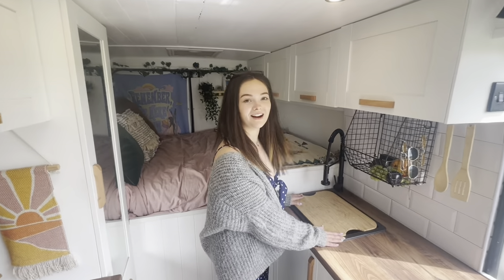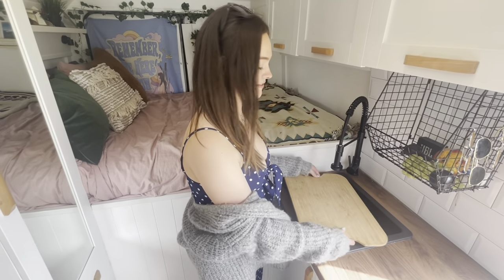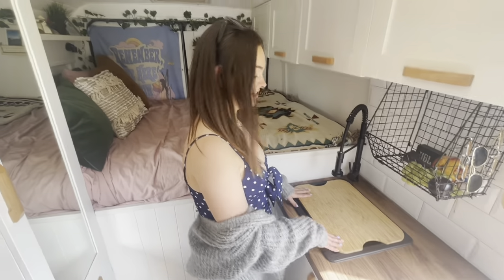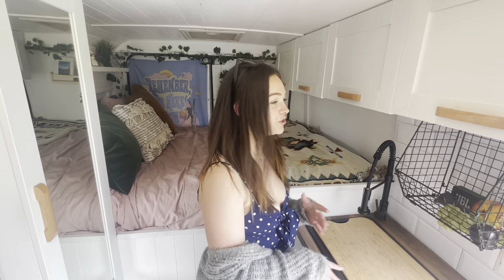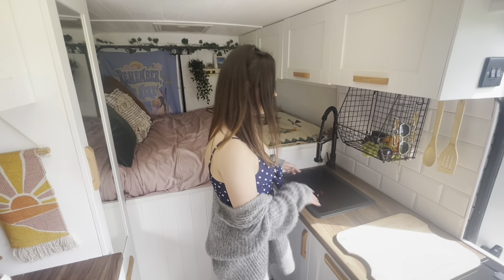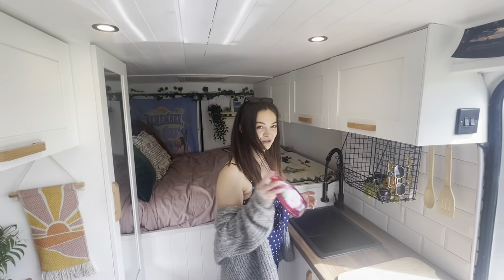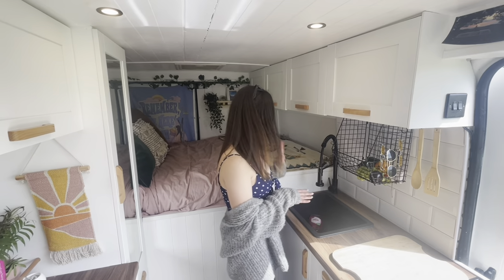We've got a proper Ikea kitchen sink, and I love this — it's like one of my favourite things about the van. We've got a chopping board from Ikea. It fits on top of there perfectly. I don't think they're meant to fit, they just do. It just happened that way. So we have a chopping board you can use on there and it helps hide washing up if you've got dirty dishes. You can fit pots and pans in there and just forget about them.